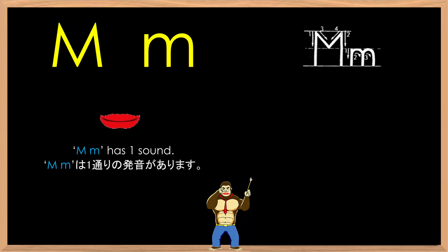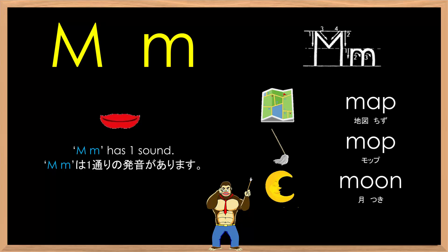M has one sound: m-m-m, as in m-m-map, m-m-mop, m-m-moon, m-m-monkey. One more time: m-m-m-map, m-m-m-moon, m-m-m-monkey.